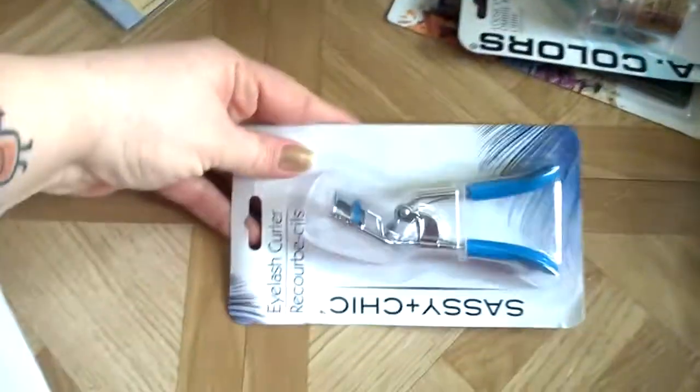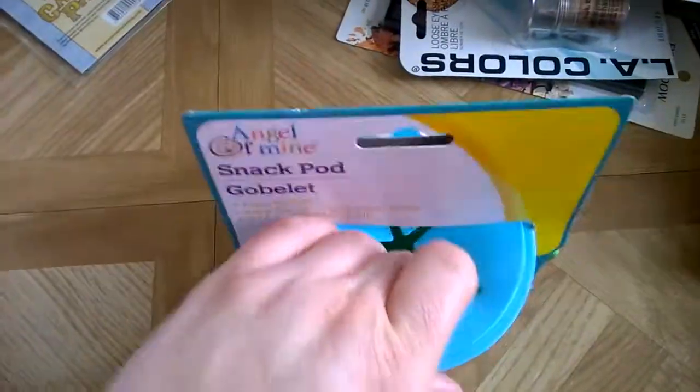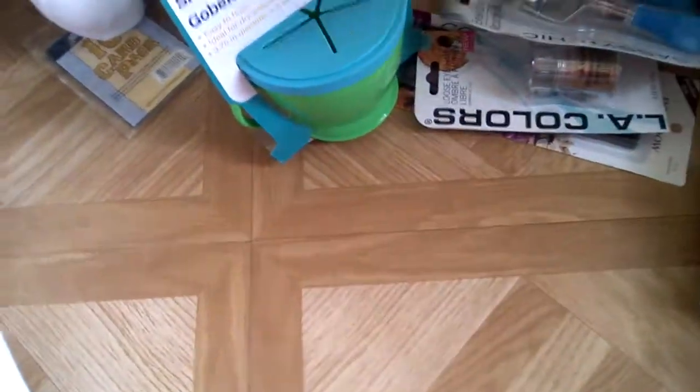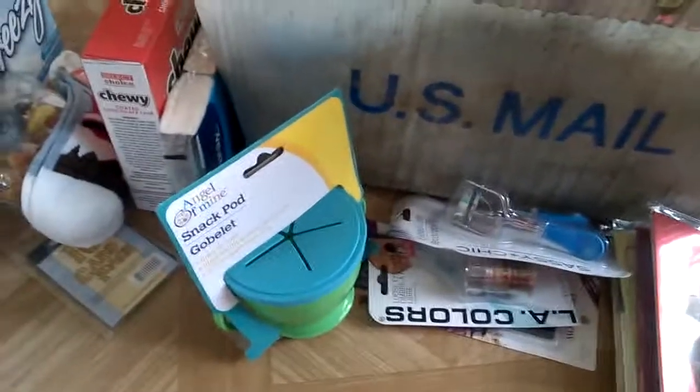I got a Sassy Chic eyelash curler. He's getting bigger and I figure pretty soon he's going to want to eat, so I got him one of these little goblets where they put their hands in and get food out of. And that is everything I got from the Dollar Tree!